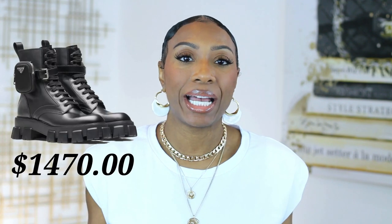Hey y'all, welcome back to my channel where we talk fashion and beauty for women over 30. Today I want to bring you this video which is going to focus on fall fashion trends of 2020, but they are going to be designer dupes.